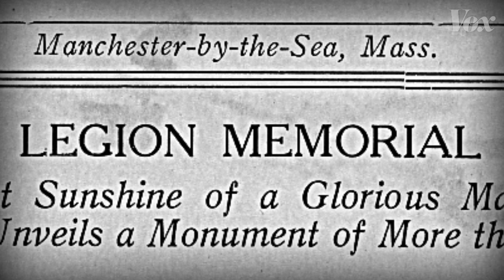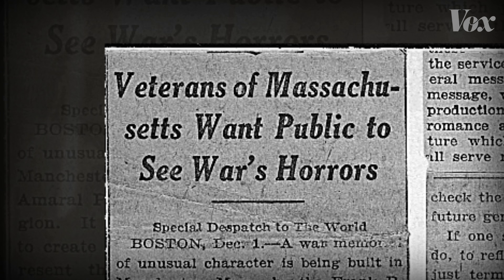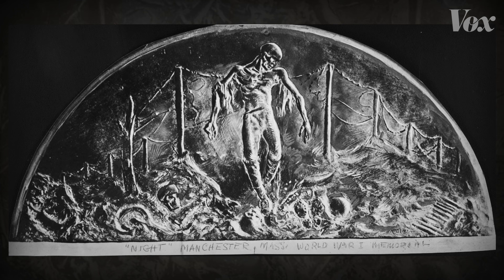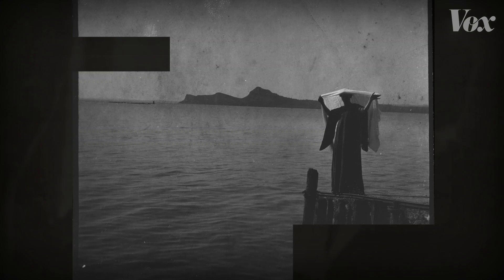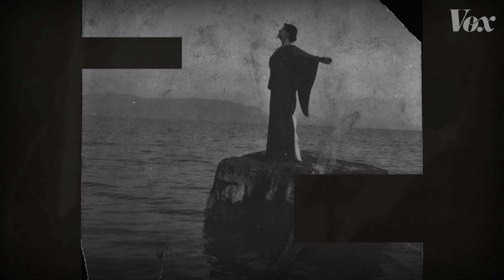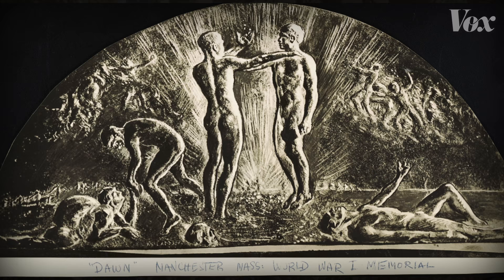In 1923, she created a controversial World War I Memorial for the American Legion in Manchester, Massachusetts. It showed a skeleton trapped in barbed wire. She once wrote about memorials: 'When the masters of yesterday have passed, the masters of tomorrow will express this new sense of the futility of war, and the greater power of the spirit.' Her memorial in Manchester actually had two images. The skeleton was called 'Night.' On the other side, she put 'Dawn.'